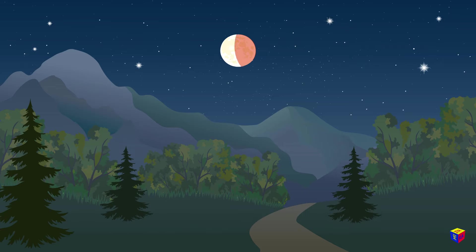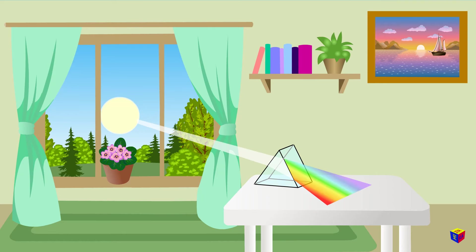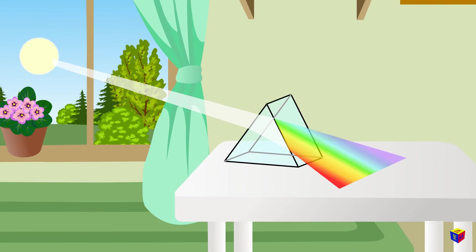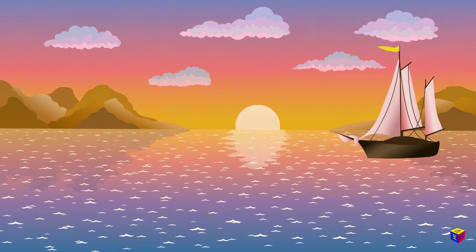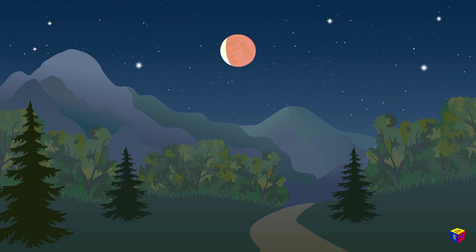But why did the moon turn red? Sunlight contains rays of all colors of the rainbow, or of the spectrum. But the earth's atmosphere is most transparent to red and orange rays. That is why the sun during sunset looks red or orange. During a lunar eclipse, the moon is weakly illuminated only by those rays of the sun that are scattered in the earth's atmosphere, and these are mostly red and orange rays. When the moon comes out of the earth's shadow, it again becomes radiant and bright.